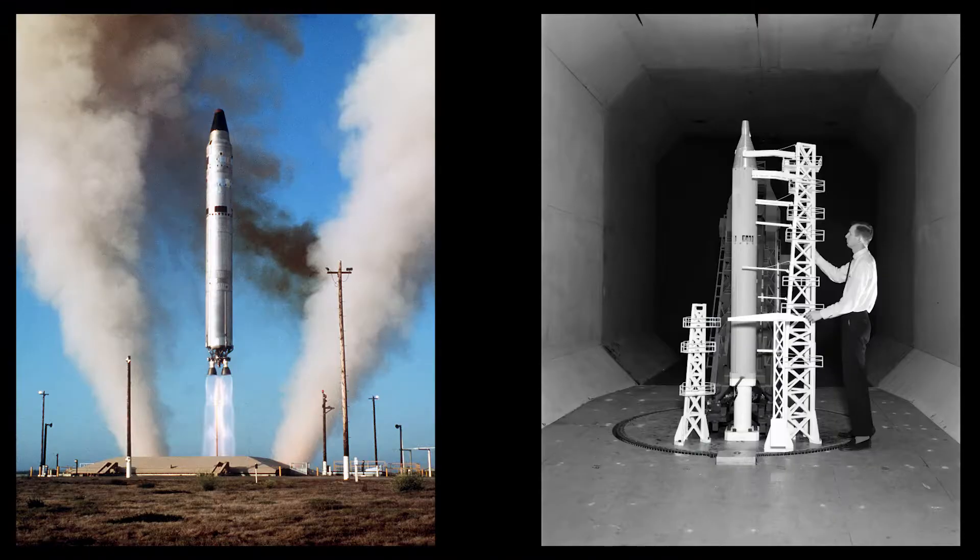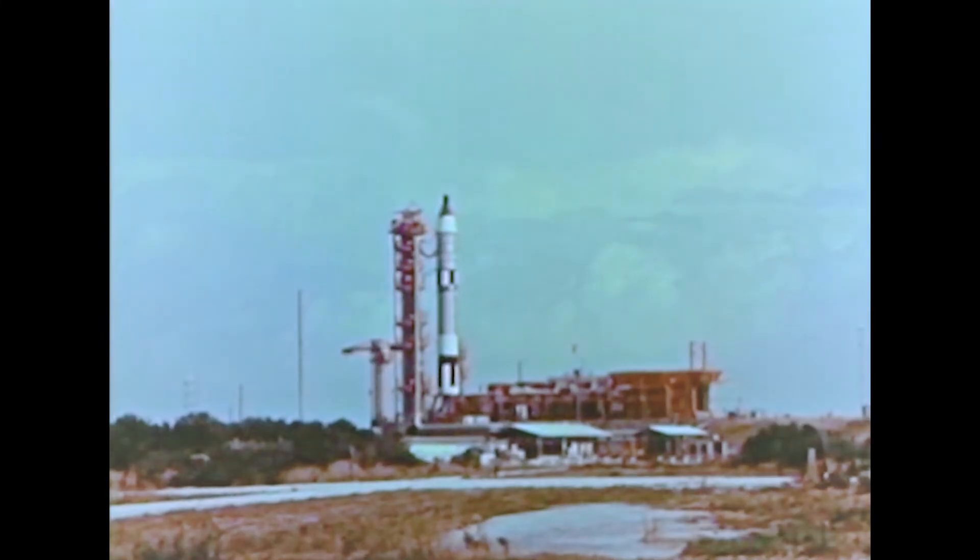The Gemini launch vehicle is a modified Titan II procured by NASA through the Air Force. It is man-rated to ensure the safety of the crews. Important among the modifications made to the GLV for manned flight is the addition of a backup flight control system. Both stage one and stage two are controlled in flight by gimballing the thrust chambers of the Aerojet engines. If the primary flight control system malfunctions, switchover is made to the spacecraft's inertial guidance system and to the backup autopilot.